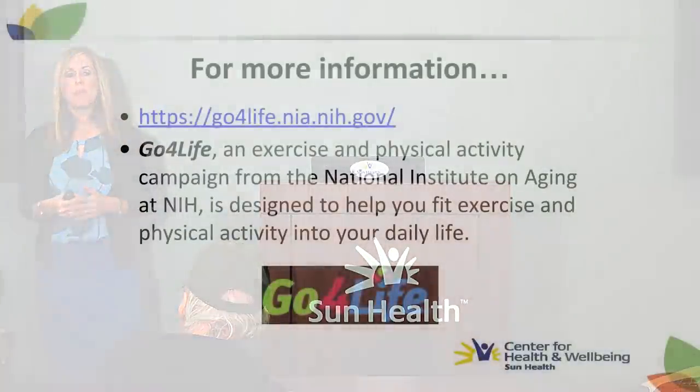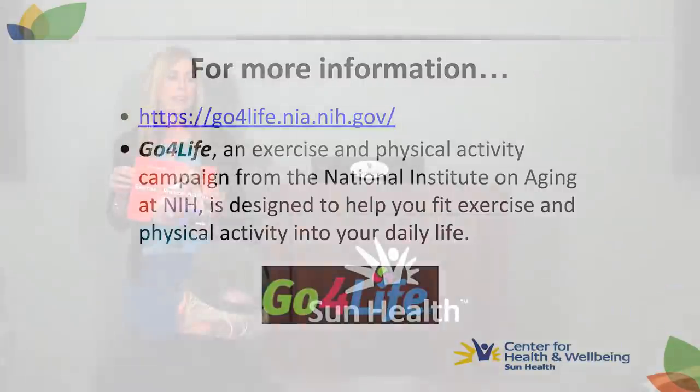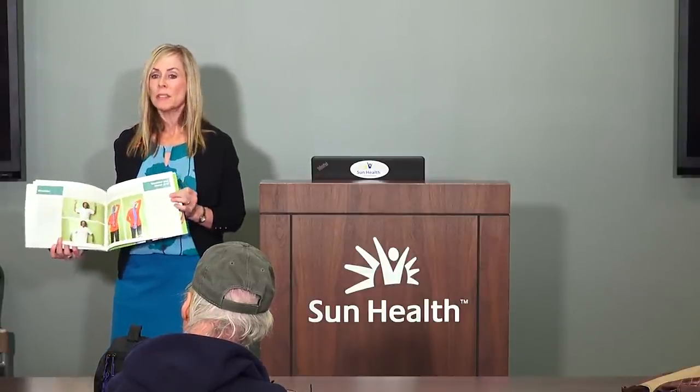A wonderful resource is the Go for Life program through the National Institute of Aging at the National Institutes of Health — the website is listed on the slide. You can get really great information there. This booklet is available at no charge and will be mailed to you. It has pictures and descriptions of upper and lower body strength exercises, stretching, and balance exercises. They also have tip sheets and videos on the website.